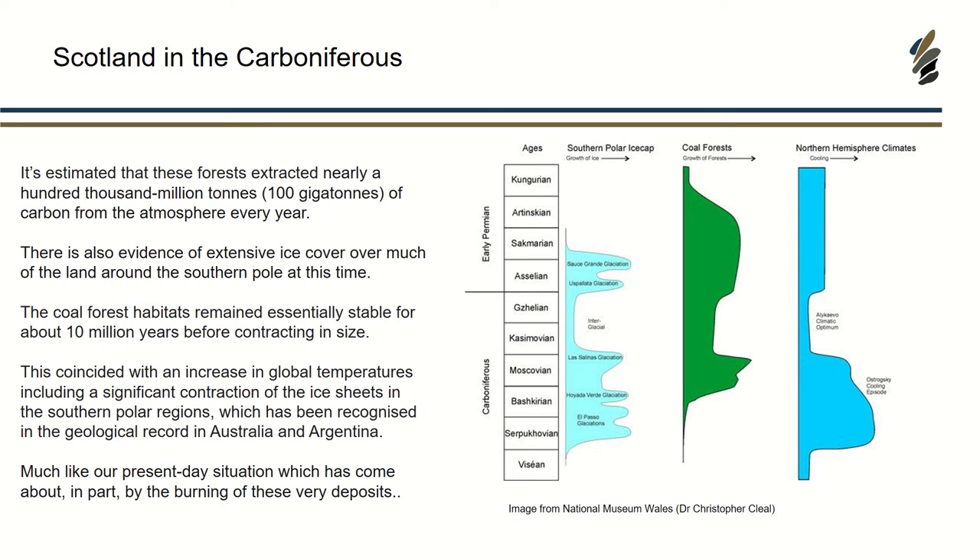One of the reasons the Carboniferous is quite important when thinking about future climate change is how similar the conditions were — we're currently in an interglacial period, as it was in the Carboniferous, with the same sort of distribution of ice at the poles and a warm, tropical, humid climate. A lot of the land was covered by quite dense and diverse vegetation. These coal forests remained stable for about 10 million years, then started to contract in size mainly due to changes in drainage, for example a river changing course.